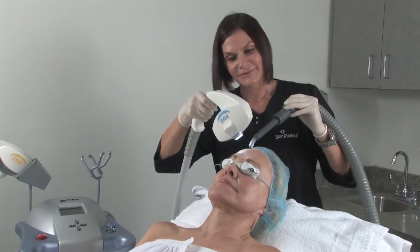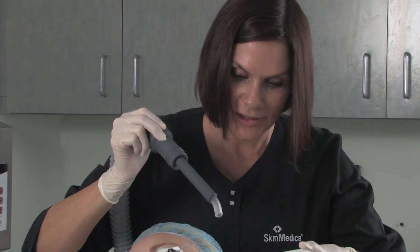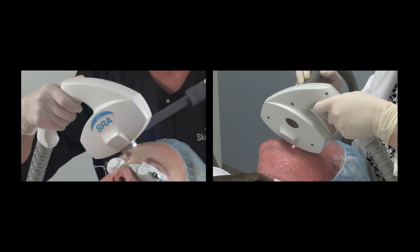The Georgia Dermatology Center recommends a series of treatments spread four to six weeks apart and three treatments per year for maintenance. Photofacial provides superior results for all skin types and requires no downtime.